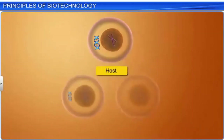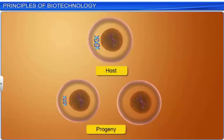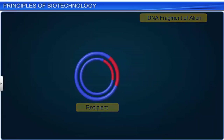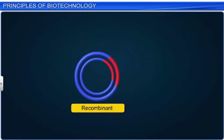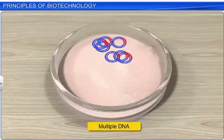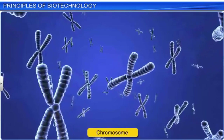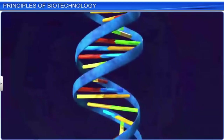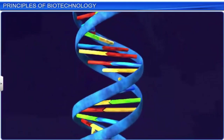A DNA piece will not be able to multiply in the progeny cells of the host organism if it is transferred randomly. The replication can only take place in a chromosome with a specific DNA sequence called the origin of replication, which initiates replication.